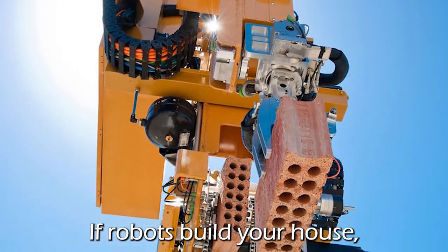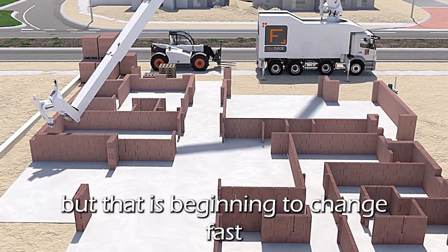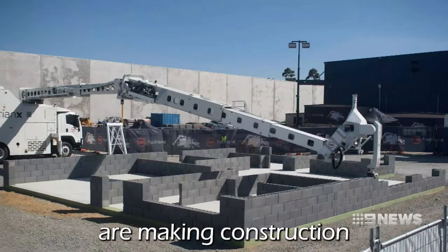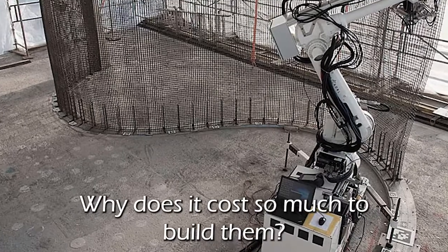If robots built your house, what would it look like? Construction has been slow to adopt new technologies, but that is beginning to change fast as robots, drones, and 3D printing are making construction more effective and creative. Why are walls always straight? Why does it cost so much to build them?